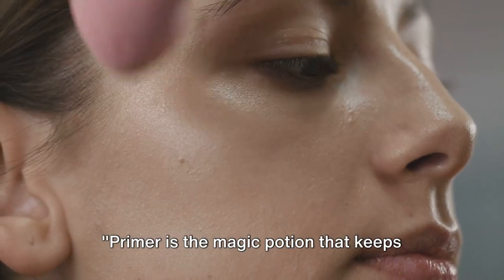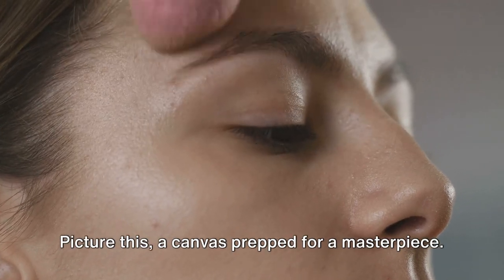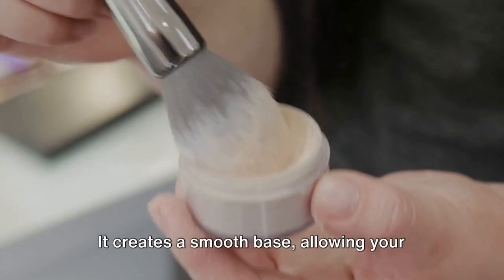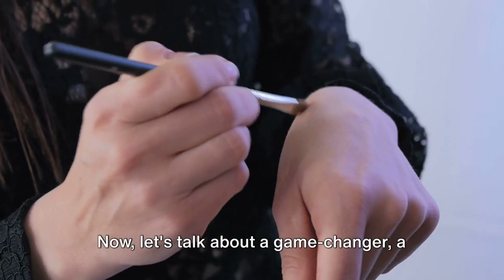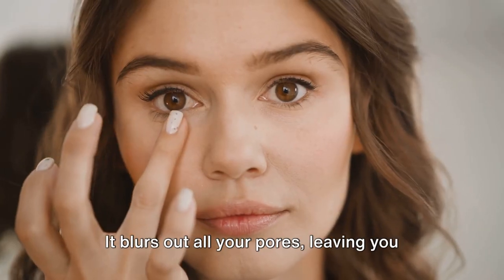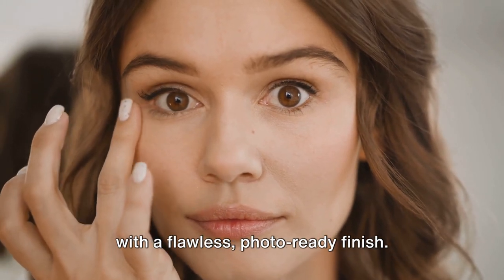Primer is the magic potion that keeps your makeup intact all day and makes it go on smoother. Picture this: a canvas prepped for a masterpiece — that's exactly what primer does for your makeup. It creates a smooth base, allowing your foundation to glide on seamlessly. Now let's talk about a game changer: a mattifying base. This is your secret weapon against the dreaded midday shine and enlarged pores. It blurs out all your pores, leaving you with a flawless, photo-ready finish.